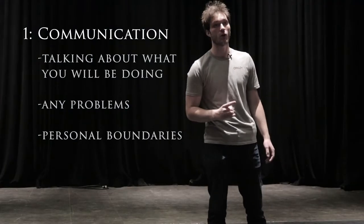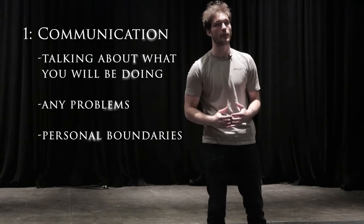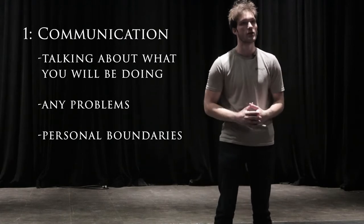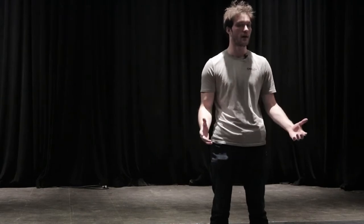The first stage combat rule we're gonna go over is communication. It's extremely important to communicate with your partner in stage combat to make sure everything is going safely, that people are comfortable physically, and that no one gets hurt. That means talking about things that went wrong or if there are things that need to be adjusted, whatever that may be.